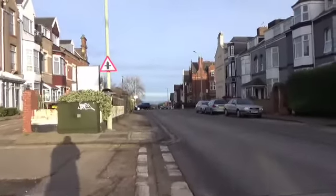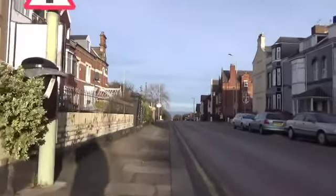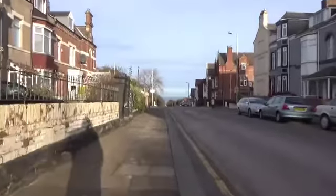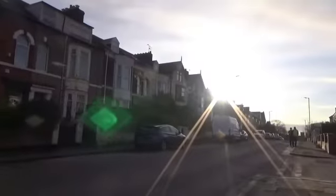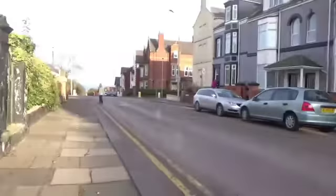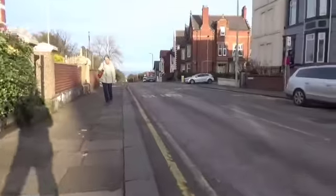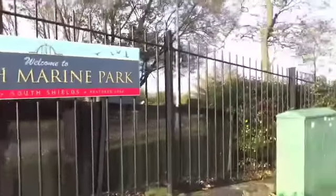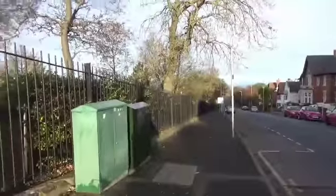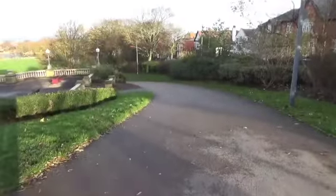I've done this in multiple takes, hopefully this time it works because everything was out of time last time. This is the top, basically the highest part of Beach Road. Walking down towards the coast there's South Marine Park, there is a North Marine Park. If you'd like to see me go there, please let me know in the comments.